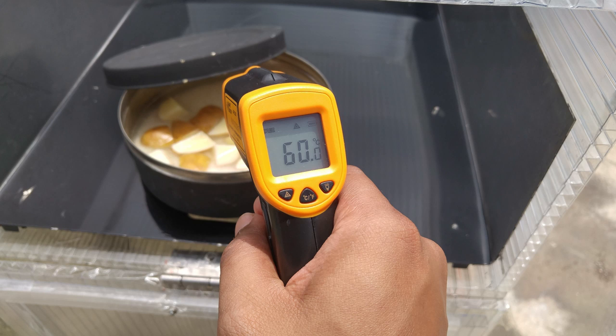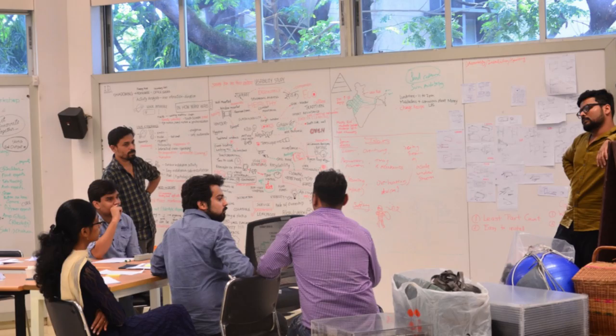This picture shows you how we tested it, and it did not work. Our temperatures are as low as 60 degrees — 60 degrees is just warm water, not boiling water. Then Abhinash called for a brainstorming session.